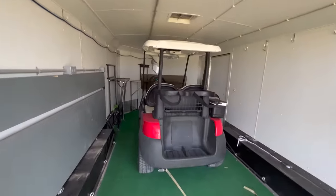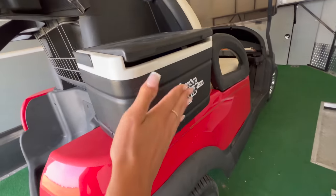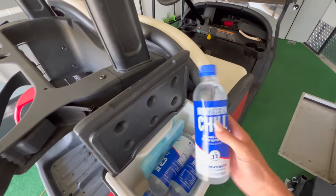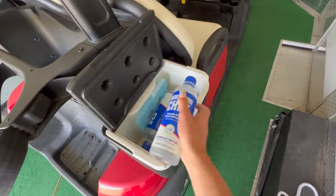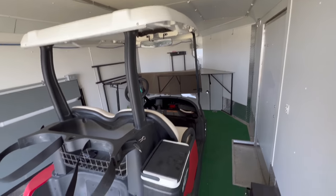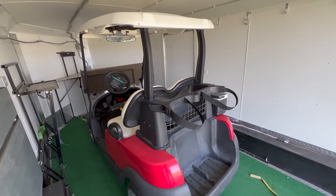Well, look what we have here. I need to make a special thank you to my Papa Rich — he's got the branded cooler on the side filled with Northern Chill water, which you can use my code Laura Farms 20 to get 20% off your order. Anyway, that's besides the point. I wanted to thank my Papa Rich for letting us use his golf cart at Husker Harvest Days. I really appreciate that — love you!